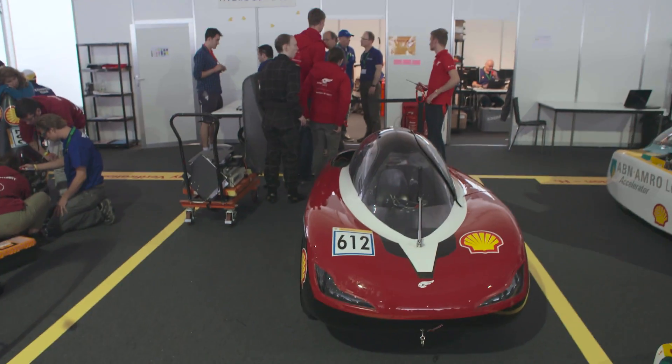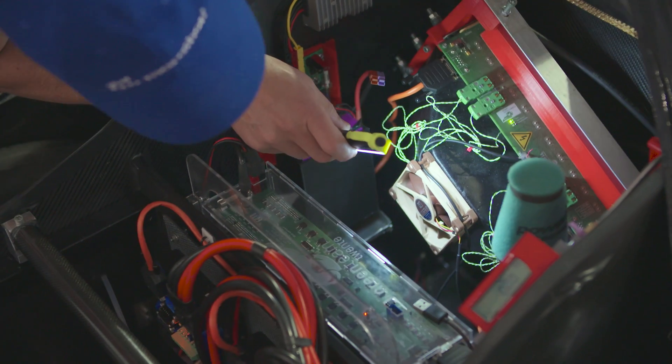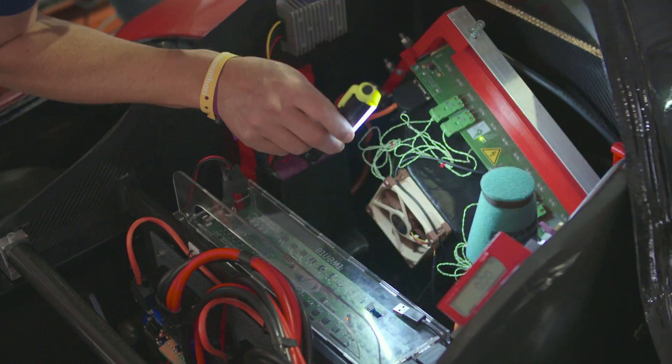Inspection 9: hydrogen test. In order to complete this inspection we need to fully run our hydrogen system.